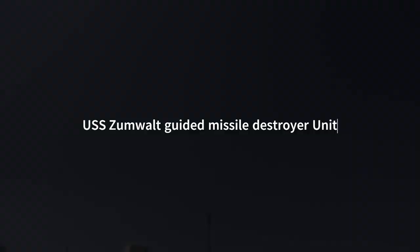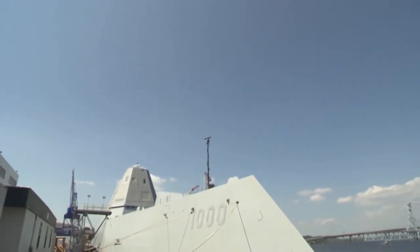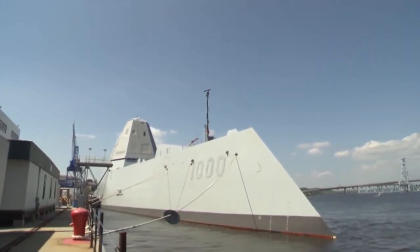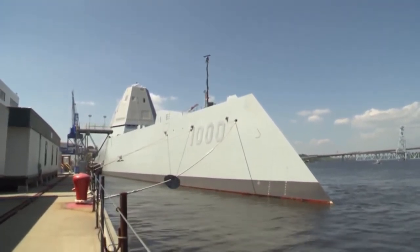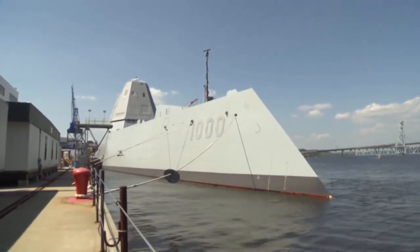USS Zumwalt Guided Missile Destroyer, United States Navy. A $4.4 billion U.S. destroyer was touted as one of the most advanced ships in the world. Take a look at the USS Zumwalt, which experts now say is a failed ship concept.